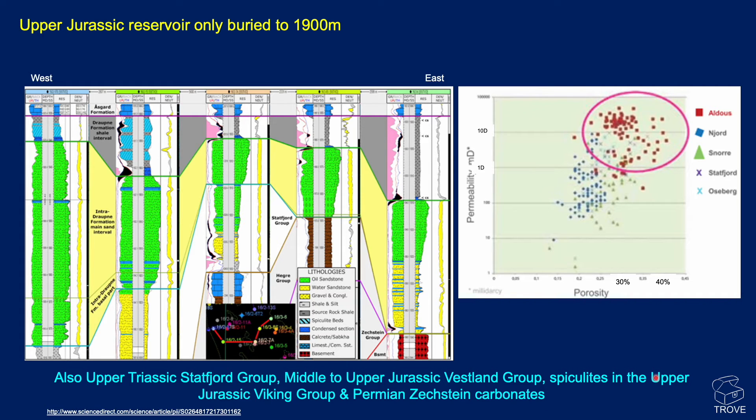Looking at the reservoir in more detail, you can see it thickens and thins across the field, but the quality is particularly good. Buried to only around 1,900 metres, it has fantastic properties — porosities of 30 to 40%, and very high permeabilities: one Darcy, ten Darcy, and even up to 100 Darcy in places. There's also an Upper Triassic Statfjord Group, a Middle to Upper Jurassic Veseland Group, spiculites in the Upper Jurassic Viking Group, and Permian Zechstein carbonates, all containing oil — but the major reservoir is of course the Upper Jurassic.